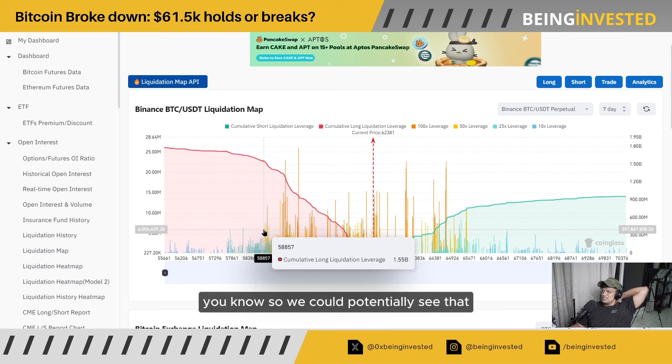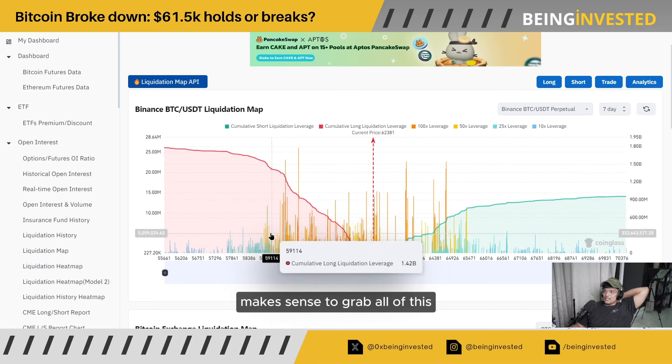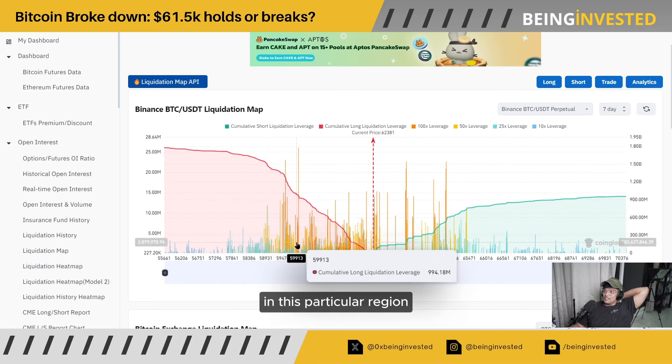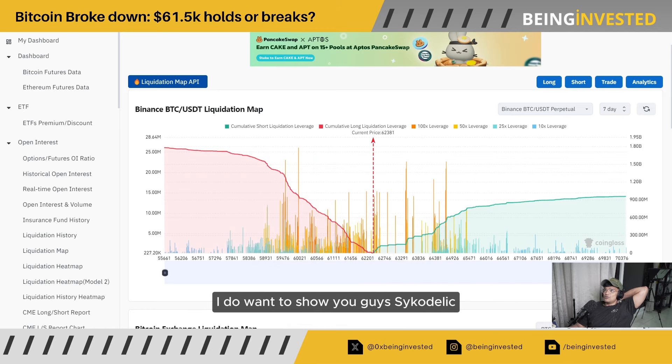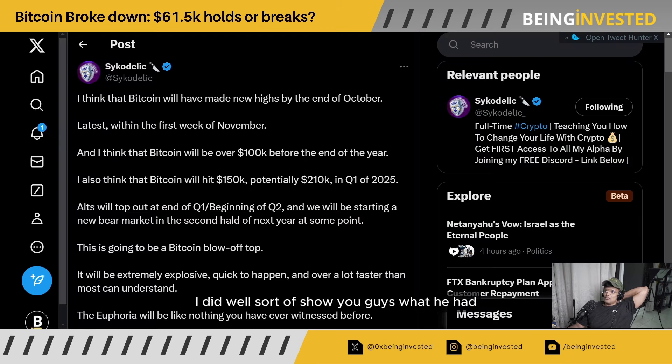So we could potentially see that move. It makes sense to grab all of this liquidity in this region as a market maker — something to definitely keep an eye on. Just in terms of something slightly bearish, I did want to show you guys what Psychedelic had to say with regard to the market. He has been slightly bearish, but for good reason — we are obviously seeing that change in the market.